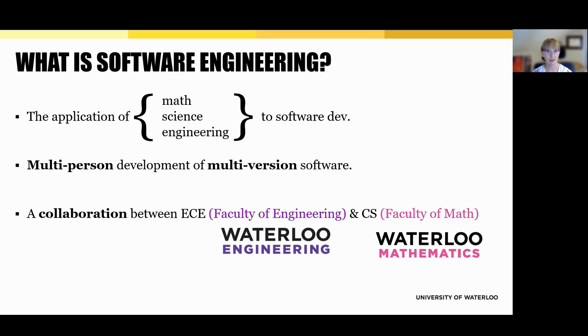At Waterloo, the program is co-delivered by the School of Computer Science and the Department of Electrical and Computer Engineering. This gives students the best of both worlds: a strong theoretical foundation and the hands-on engineering experience.